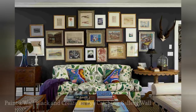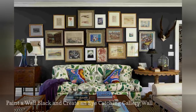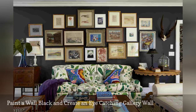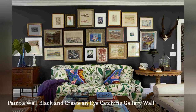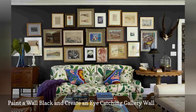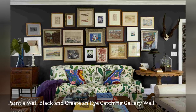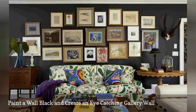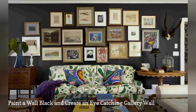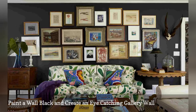Sometimes all a room needs is an eye-catching gallery wall that serves as a focal point. The trick is mounting the artwork on a wall that is visible from the living room's main entrance, as shown in this lovely Connecticut home by New York City interior design firm Philip Gorovan. Eyes cannot help but be drawn to the artwork thanks to the jet black wall.